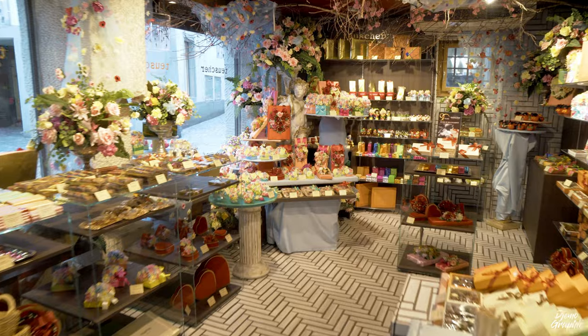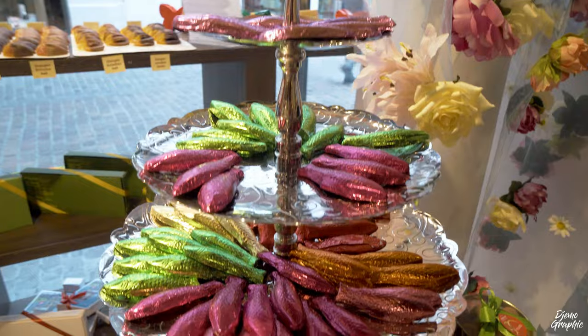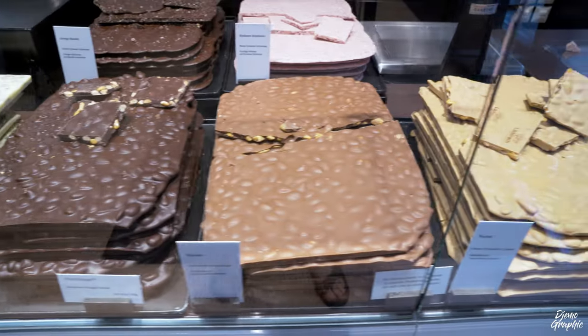In Zurich there are a lot of chocolate shops, so you should definitely visit one of them. This one just behind me is called Teuscher — they sell very nice chocolates. Otherwise you can also go to Lindt or Läderach, which are my other two favorites.